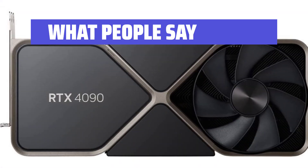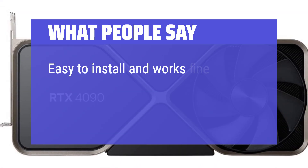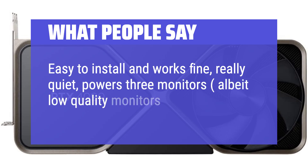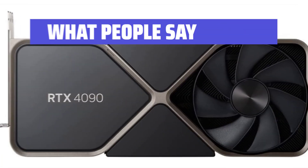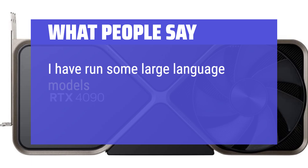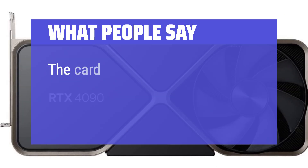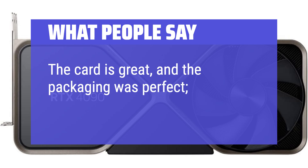What people say: Easy to install and works fine, really quiet, powers three monitors — albeit low-quality monitors. I have run some large language models on it and it has performed beautifully. The card is great, and the packaging was perfect, well-protected.